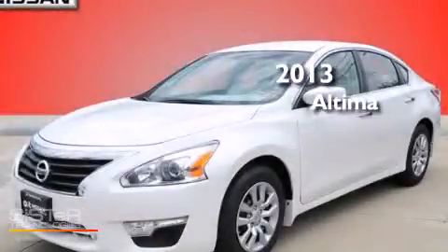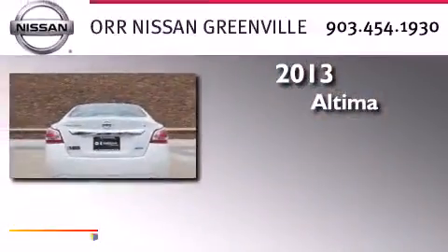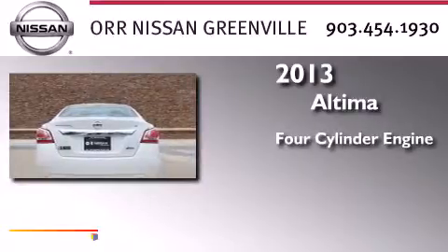This is a brand new 2013 Nissan Altima. It features a four-cylinder engine and an automatic transmission.